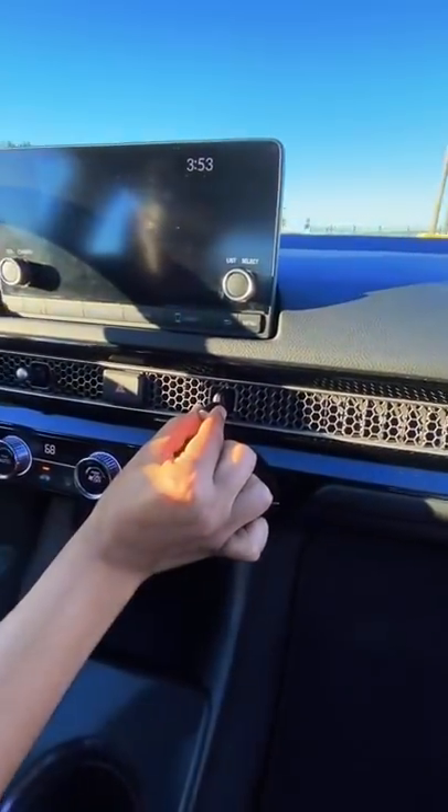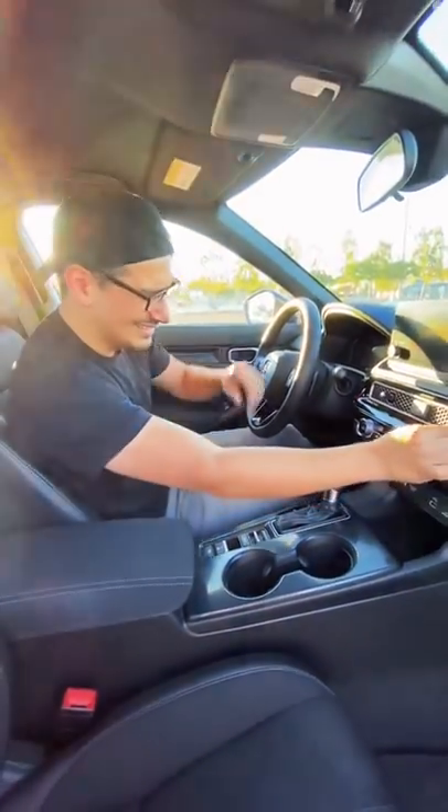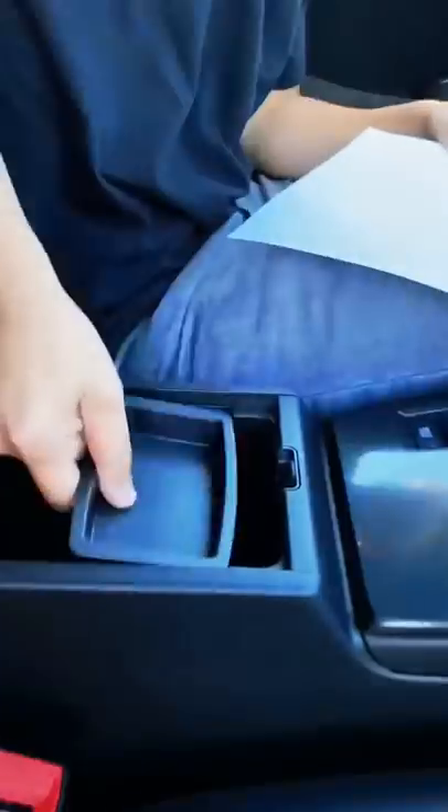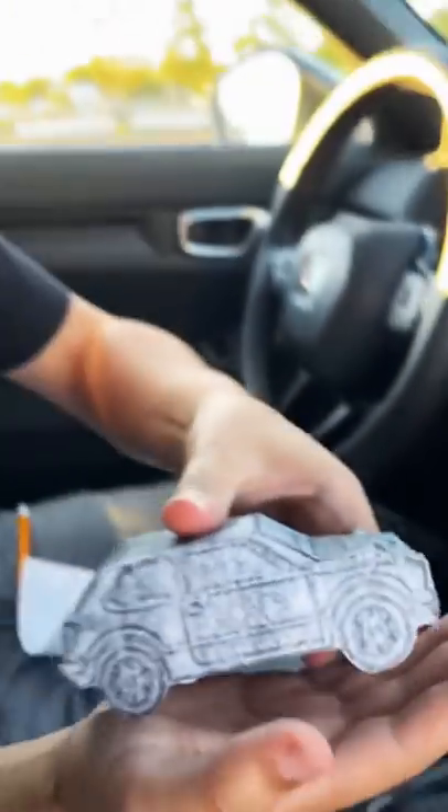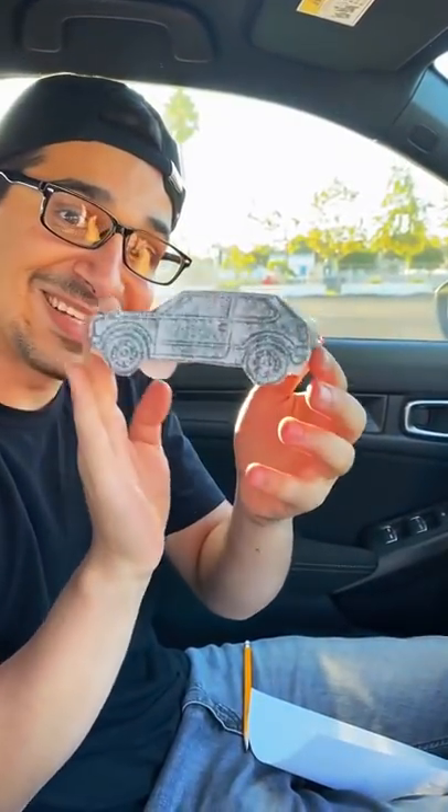And because it only comes in the automatic, we get manual AC vents. But to redeem your free Honda Civic, all you do is grab a pencil, grab a piece of paper, open up the center console, grab this tray right here, and you're gonna want to start tracing over it. And if you get really close to it, you get a nice cool little paper Honda Civic. Check that out.